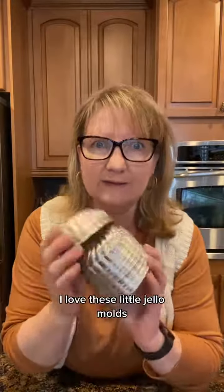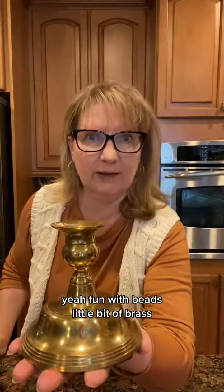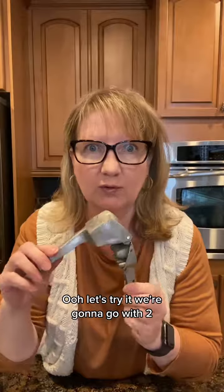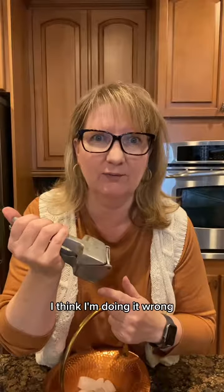I love these little jello molds — or craft storage. Fun with beets! A little bit of brass, a crush-a-cube. Let's try it — we're gonna go with two. They fit without crushing. I think I'm doing it wrong. It says crush-a-cube, but I think I'll stick with my refrigerator.